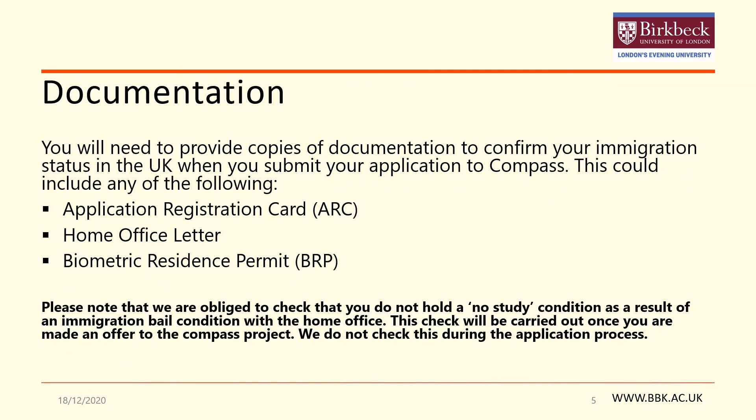When you make an application to the scholarship, you will need to provide evidence that you hold one of the statuses previously listed. You will be able to upload a copy of this document when you make an application. They need to be one of the following: an Application Registration Card or ARC card, a letter from the Home Office confirming that you have made an application, or a biometric residence permit.